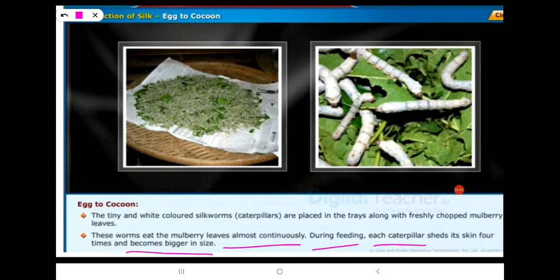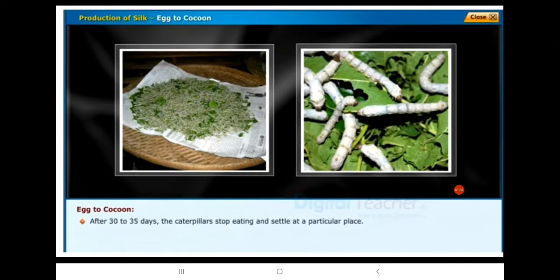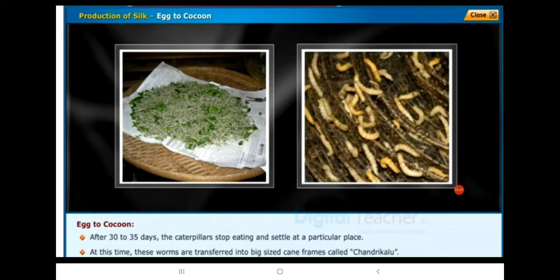The caterpillar becomes bigger in size. After 30 to 35 days, the caterpillars stop eating and settle at a particular place. At this time, these worms are transferred into big-sized cane frames called chandrikaloo.